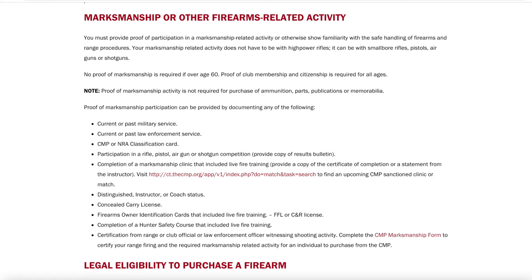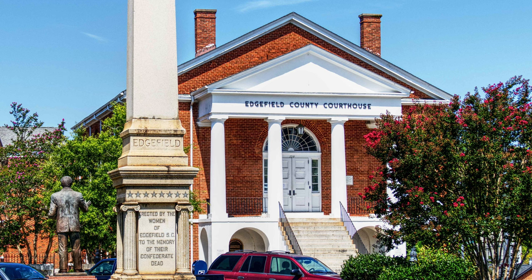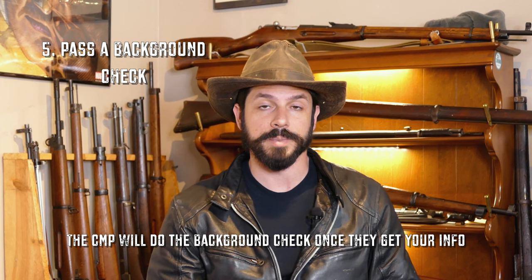Moving on to marksmanship or other firearms related activity: if you serve in the military or police force, that will count — just provide proof of that. If not, look through the list on their website and find something you can use. If you don't see anything applicable, it's probably best to just go ahead and get a concealed carry license. You can do this by going to your local county website to find out how to get a carry license. And lastly, you've got to be able to pass a NICS background check and meet state and local requirements.